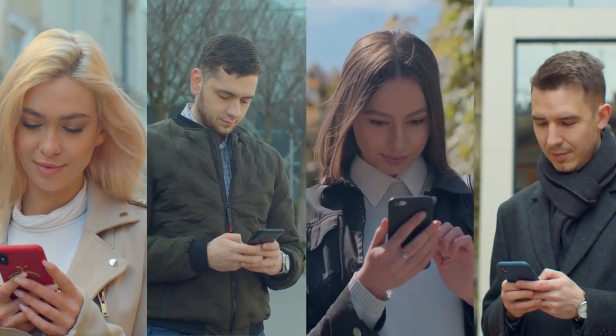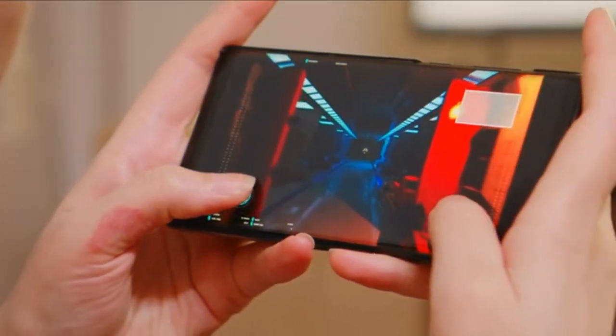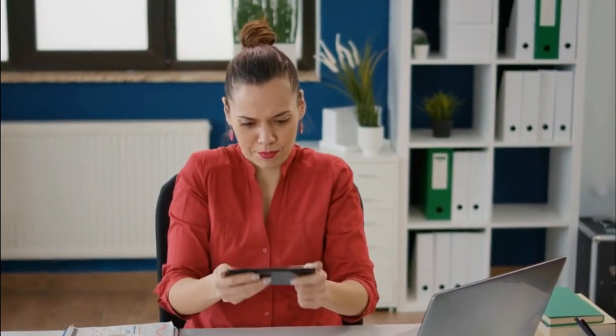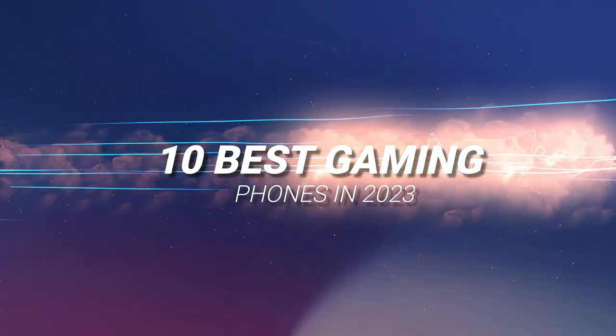Unlike in the past, when people only looked for phones with large batteries and good cameras, many people now look for phones that are best suited for heavy gaming. When it comes to gaming, smartphones have come a long way, and you can now get full console-quality experiences on your smartphones. So today, we will list down the top 10 gaming phones in 2023.